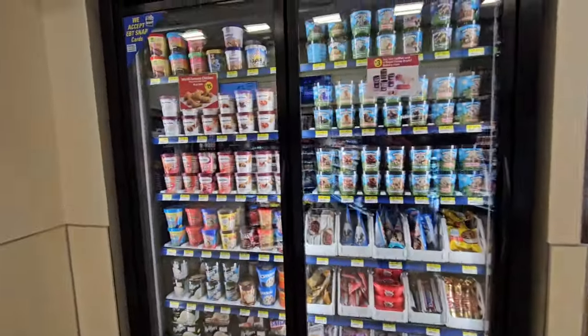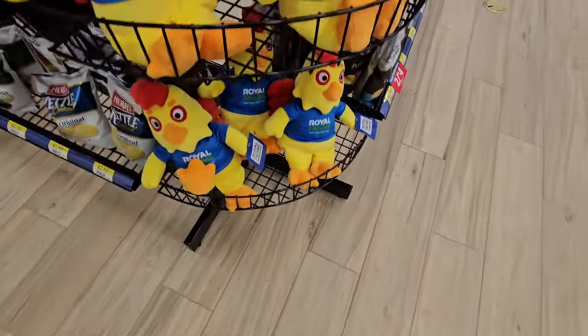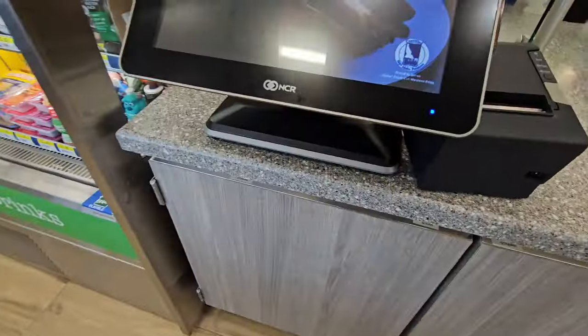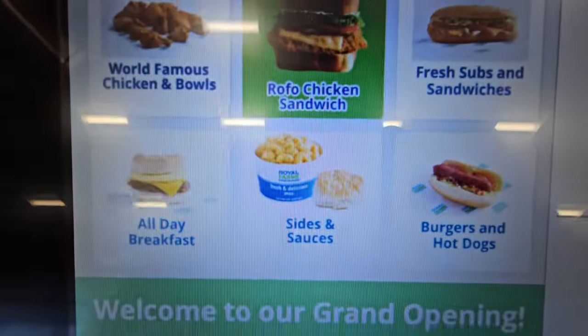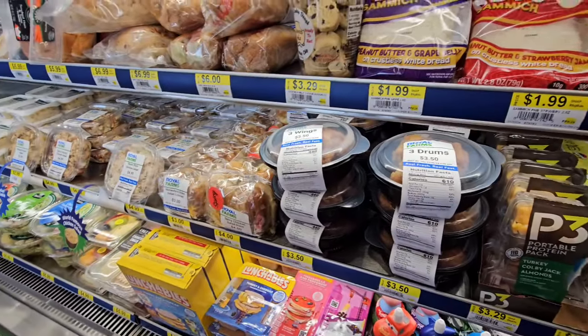I can't forget the ice cream bowl. And look at these adorable Royal Farms chicken. What sets Royal Farms apart from everyone else is they make fast food fried chicken.